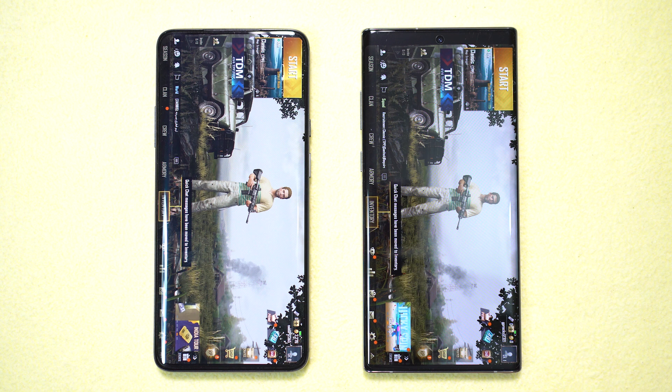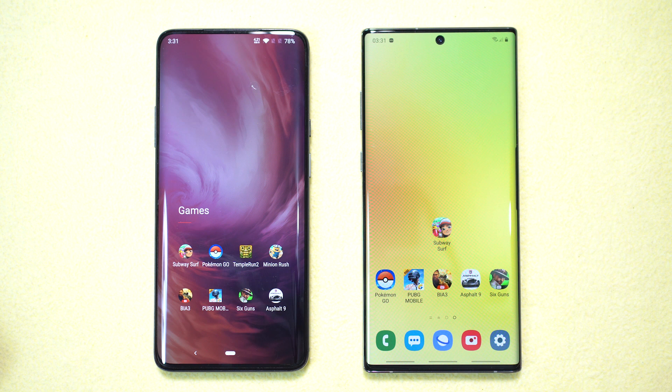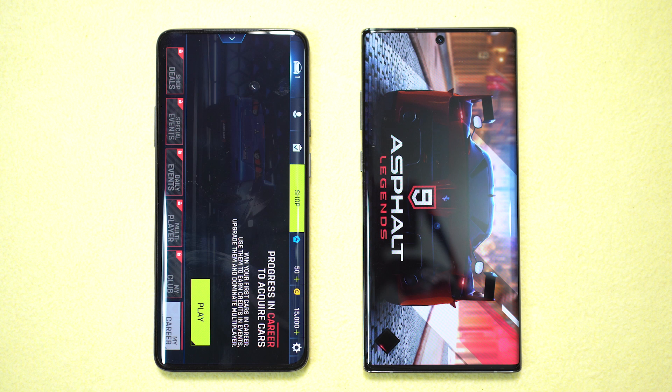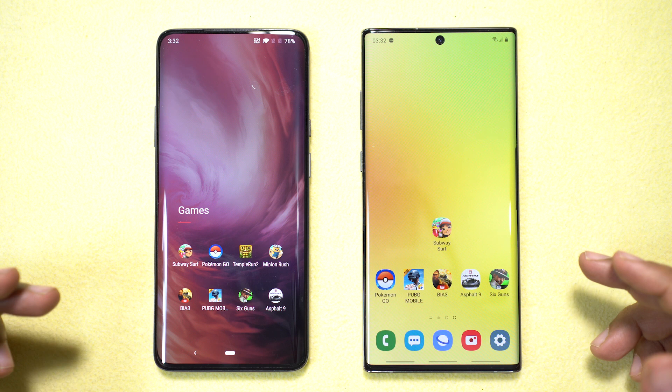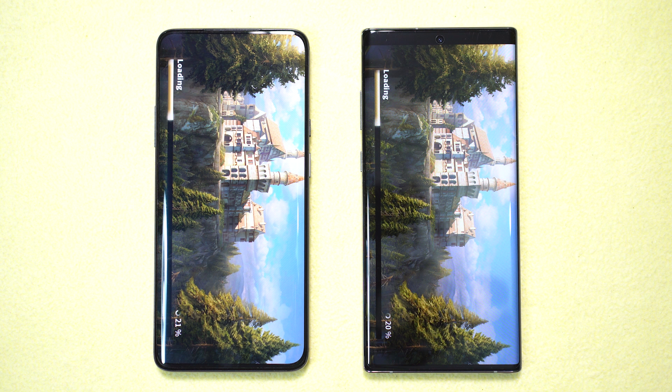The new Samsung Note is not a slow device, but the 7 Pro is just too fast. Next, Asphalt 9 — let's see if the situation improves for the Note 10 Plus. Once again the OnePlus 7 Pro is mercilessly killing the new Samsung Galaxy Note, another point for the 7 Pro. The Note 10 Plus might not be winning this speed test, but maybe the situation will improve after OTA updates — I've seen lags in the camera, especially wide angle, and in the user interface.